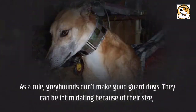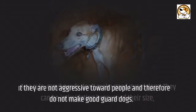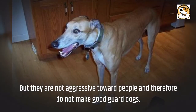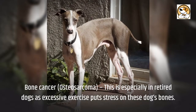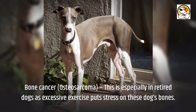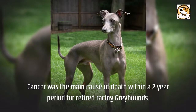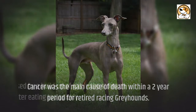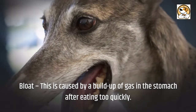Guard and watchdog: as a rule, greyhounds don't make good guard dogs. They can be intimidating because of their size, but they are not aggressive toward people and therefore do not make good guard dogs. Health issues include bone cancer, specifically osteosarcoma, especially in retired dogs as excessive exercise puts stress on their bones. Cancer was the main cause of death within a two-year period for retired racing greyhounds. Bloat is also a concern, caused by a buildup of gas in the stomach after eating too quickly.